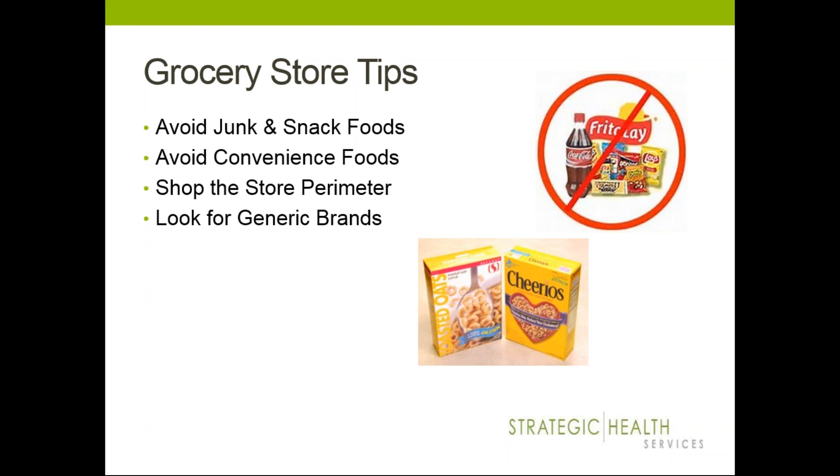When shopping, think about the store perimeter — the outskirts of the store is where you'll find more fresh, whole, and unprocessed foods, like fruits and veggies, eggs, meat, and dairy — focusing less on the inside aisles, which are prepackaged and processed. Also look for generic brands or even the store brand. They have the same nutritional value, often taste the same, and you'll find they're a much better value in cost comparison.